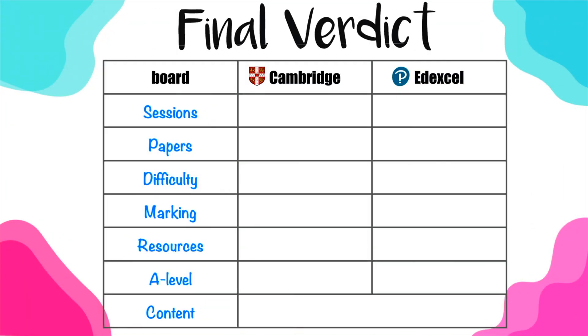It's now time to make your final verdict on which exam board to choose — Cambridge or EdExcel. In terms of the number of exam sessions per year, both boards offer the same number. EdExcel used to offer three sessions per year, but now you only have two: one in May/June and one in October/November. In terms of exam papers, Cambridge has three papers, which gives you more room for improvement, while EdExcel only offers two papers per session.